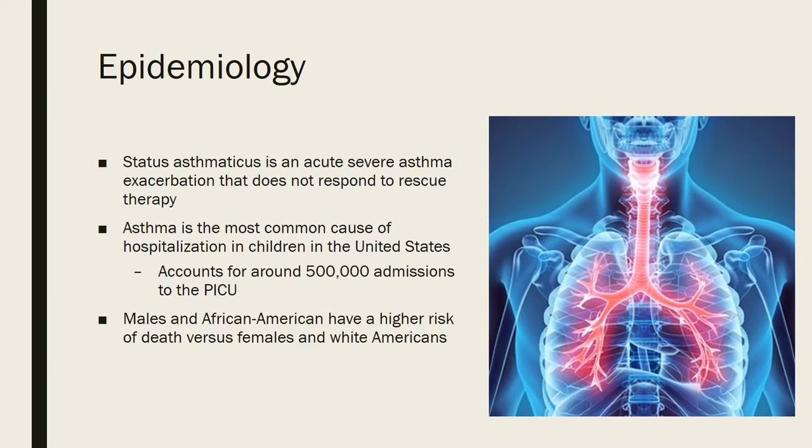The epidemiology of status asthmaticus. Status asthmaticus is an acute severe asthma exacerbation that does not respond to rescue therapy, such as using an albuterol inhaler. Thinking of the pathophysiology of asthma, it's a chronic inflammatory disorder that occurs in the airways and results in episodes of wheezing, breathlessness, chest tightness, and cough. This inflammation causes obstructed airflow in the lower lungs, so these patients have a hard time expelling air out of their lungs.